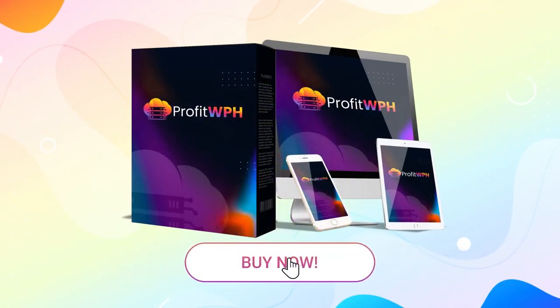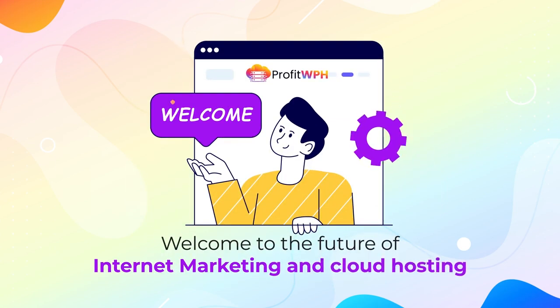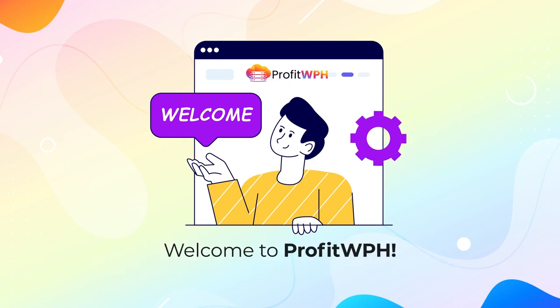Click the BUY button below and claim your exclusive one-time fee access to a next-level revolution unlike any you've seen yet. Welcome to the future of internet marketing and cloud hosting. Welcome to Profit WPH.